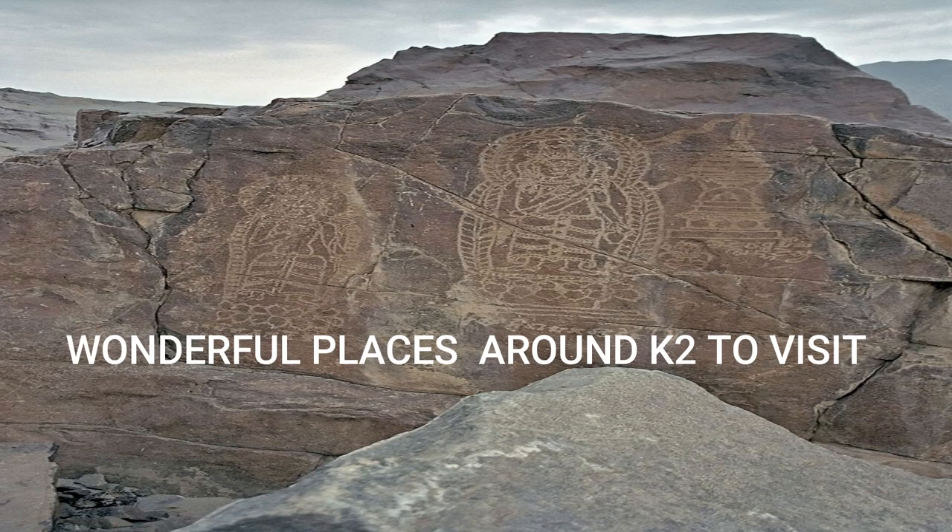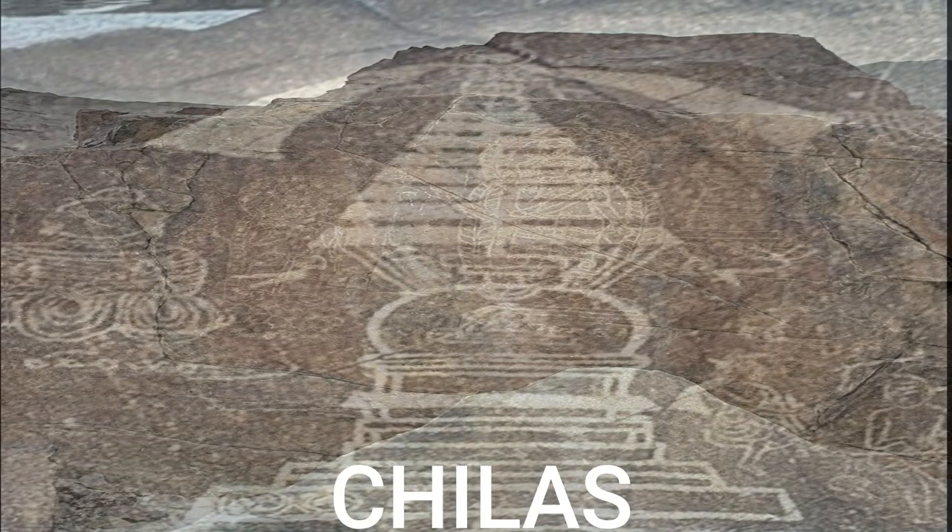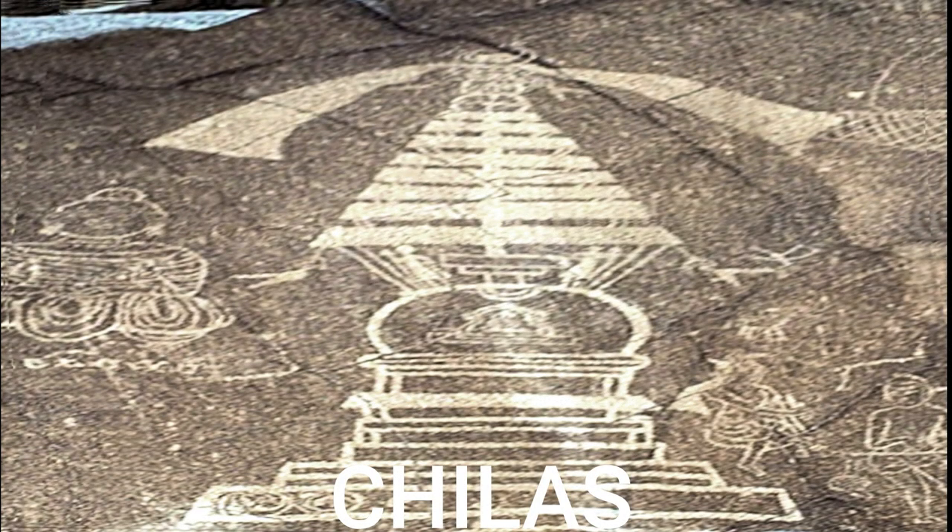You will enjoy your journey to K2 a lot, as the beauty of nature lies in its nearby points, including Chilas, Junla, Skardu, Piyu, Askoli, and more.